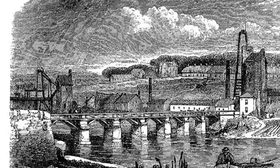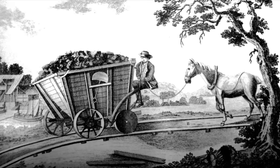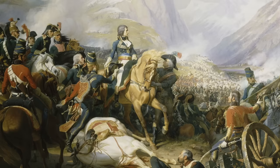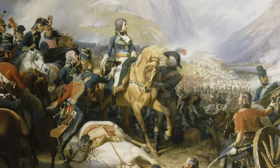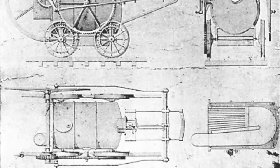At Wylam, they had a problem. The coal had to get from the colliery to the barges on the river by means of a wagonway, or primitive railway. This was achieved using horses, which could haul one or, at most, two wagons at a time, and needed a man to lead them. At this time, the Napoleonic Wars were in full swing, fodder for horses was expensive, and labour was hard to come by.